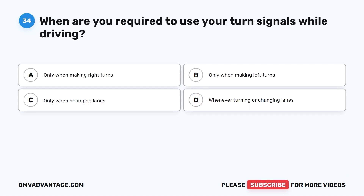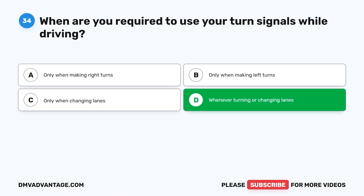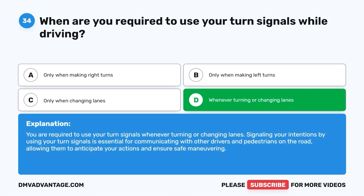Question 34. When are you required to use your turn signals while driving? A. Only when making right turns. B. Only when making left turns. C. Only when changing lanes. D. Whenever turning or changing lanes. The correct answer is D. You are required to use your turn signals whenever turning or changing lanes. Signaling your intentions is essential for communicating with other drivers and pedestrians on the road, allowing them to anticipate your actions and ensure safe maneuvering.